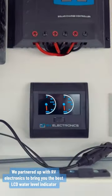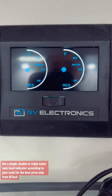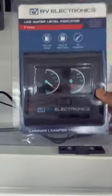We partnered up with RV Electronics to bring you the best LCD water level indicator. Get a single, double, or triple water tank level indicator according to your need, for the best price — only from HITECH.